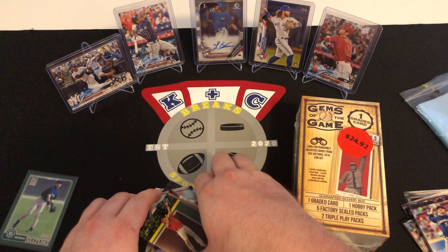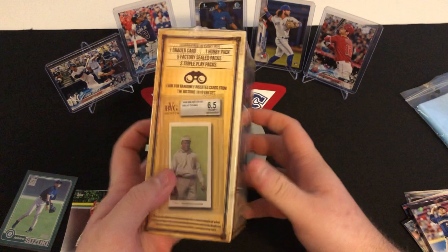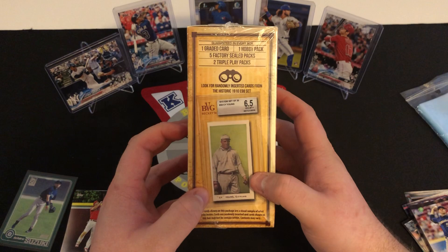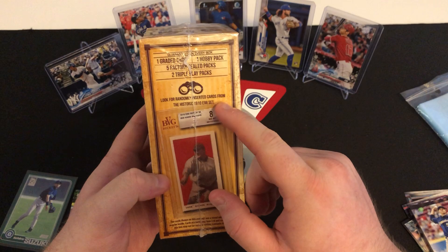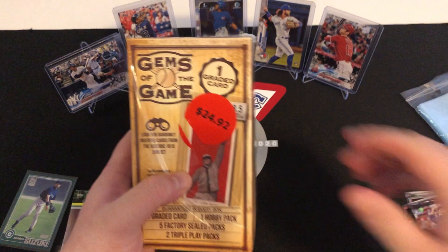And also this Mike Trout — always good to get a Trout card. Now we're going to get to the big opening of this video, this Gems of the Game, $24.92 on clearance. Very nice. Hopefully get one of these high-graded cards. It also says here that you have to look for randomly inserted cards from the historic 1910 E98 set — that would be very nice to get one of those. Let's crack this open and see what we can get.